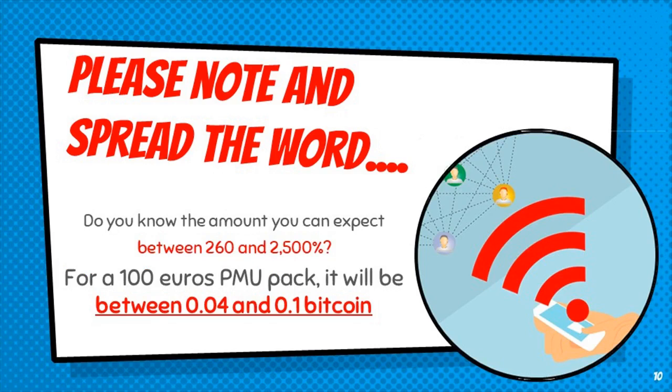Do you know the amount you can expect? Between 260 and 2,500%. For a 100 euros PMU pack, it will be between 0.04 and 0.1 Bitcoin.